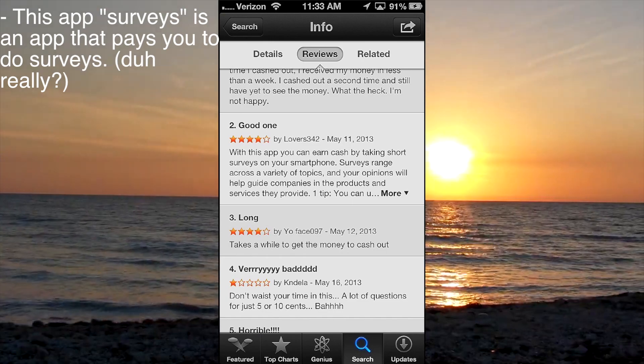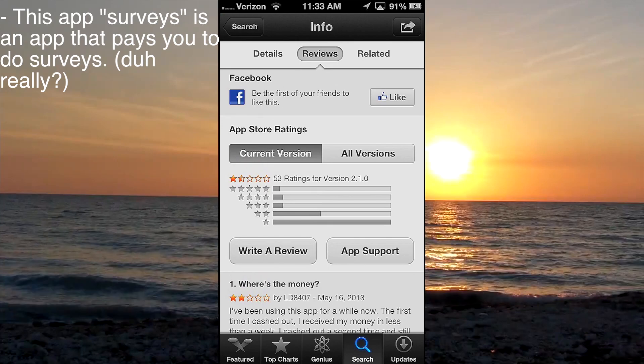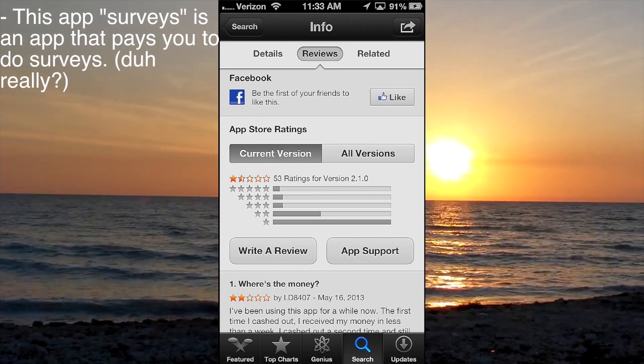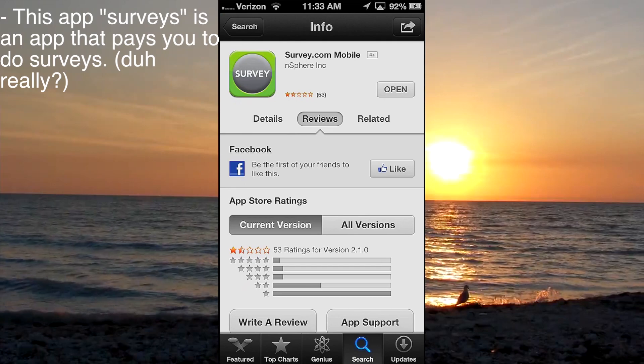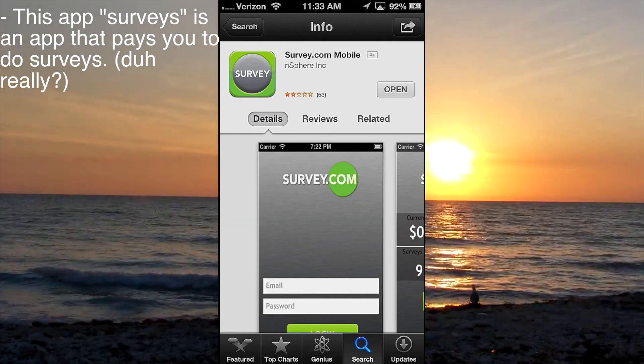It doesn't have a very good rating. A lot of people say you shouldn't waste your time with it — you don't get that much money. A lot of surveys won't pay you anything, so why would you fill one out if it's not going to give you money? I just do the ones that pay you, so that's why so many people are complaining about the app.